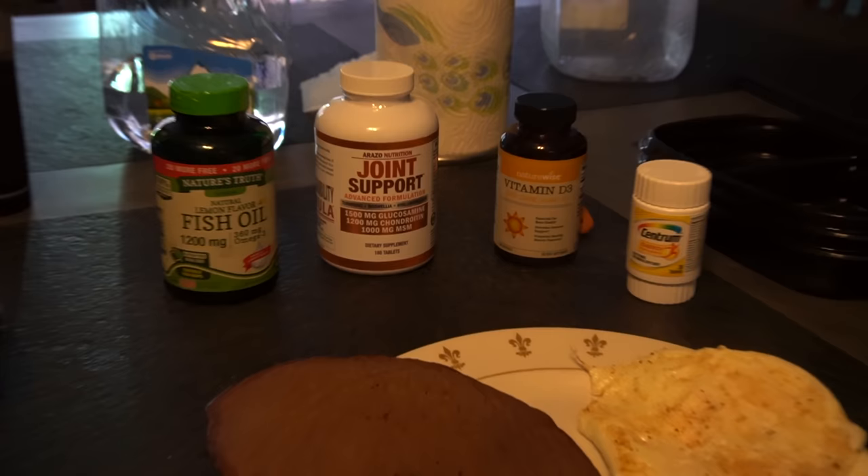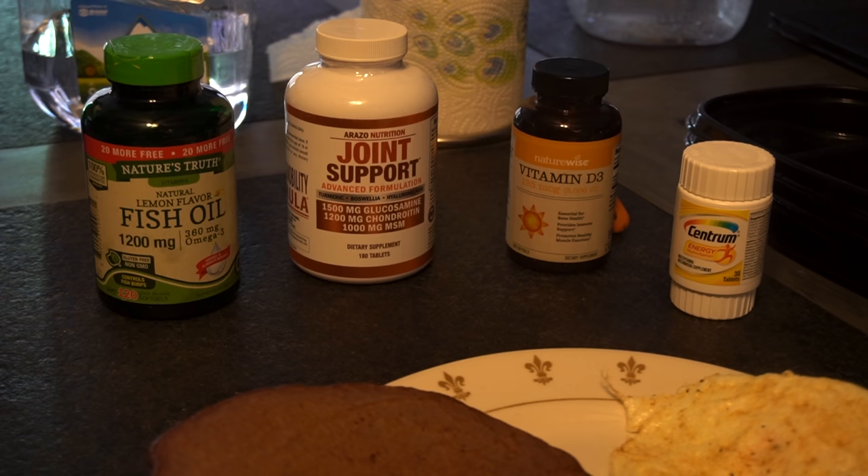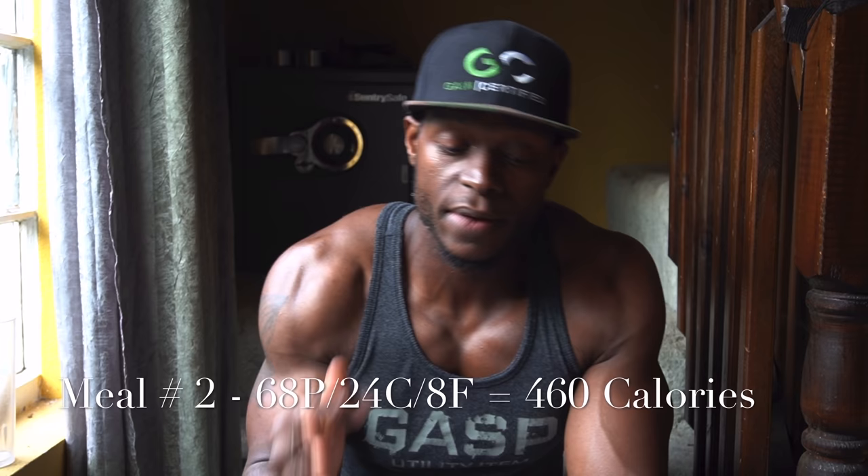Supplement-wise, I take a probiotic about 30 to 45 minutes before I eat. With meal number one I also take fish oil, joint support, vitamin D3, and a multivitamin. I'm never going to push supplements on you — they are supplements, not food, and that's the word of them. I don't even buy an expensive brand of multivitamin; to me they're pretty much all the same except the price.